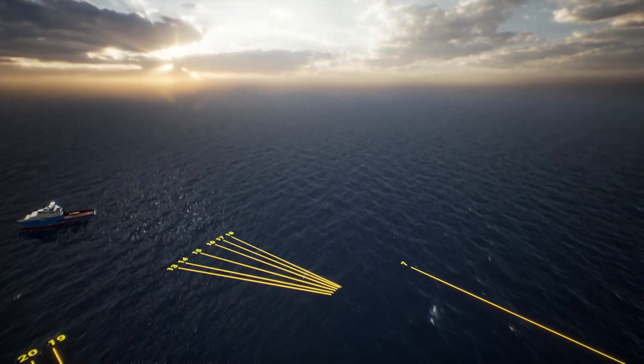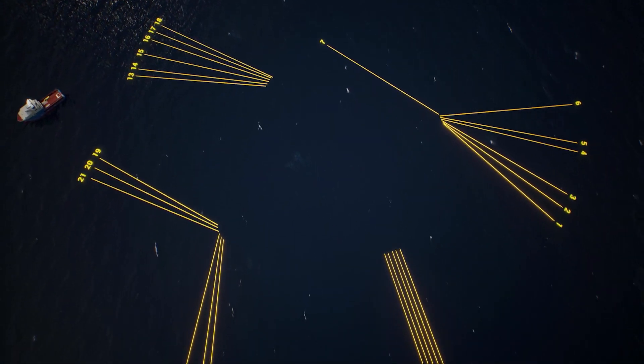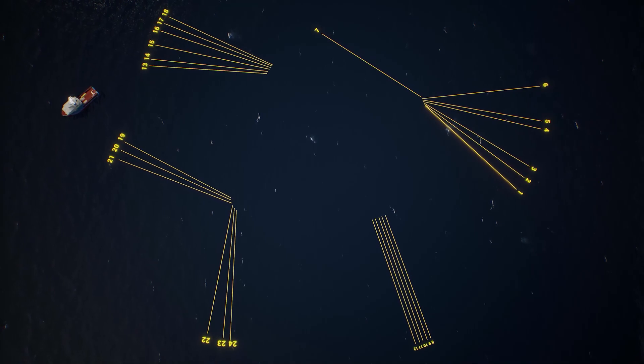The entire mooring system is now ready and waiting for the arrival of the FPSO Sepichiba.